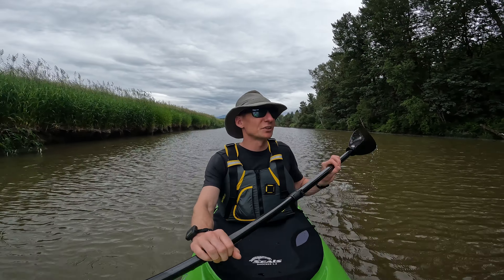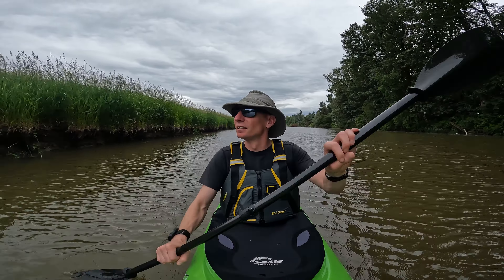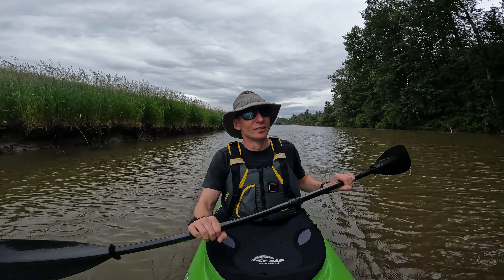On my way back now — I'm just rocketing back with this wind. This tailwind is so much fun. You don't have to do anything and you go really fast.